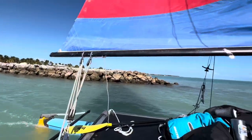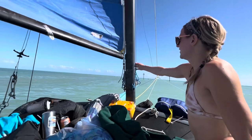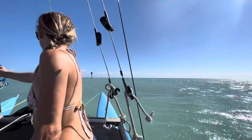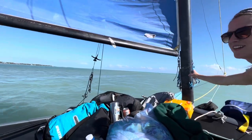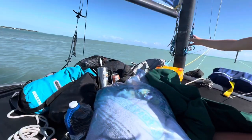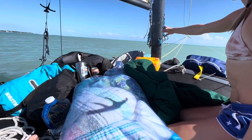Alright, we're leaving the protection of the breakwall. Finally in some nice clear blue-green water. I think it's gonna be really windy today, but the good thing is since we're going on a big trip we're gonna stay on the same tack. So even though we have a big pile of gear on the boat, at least we don't have to climb over it so much.